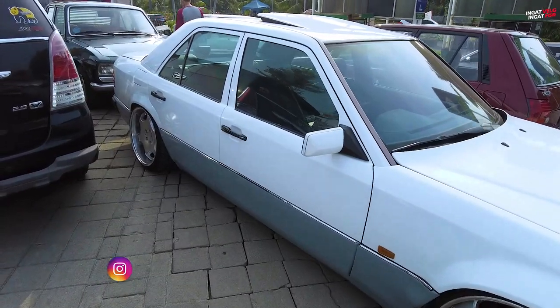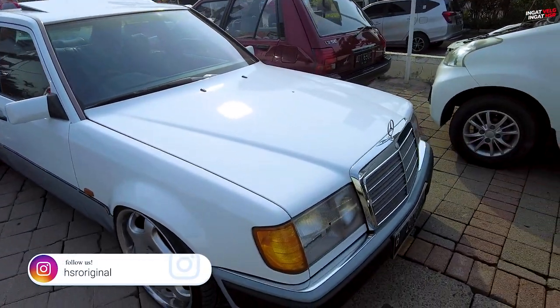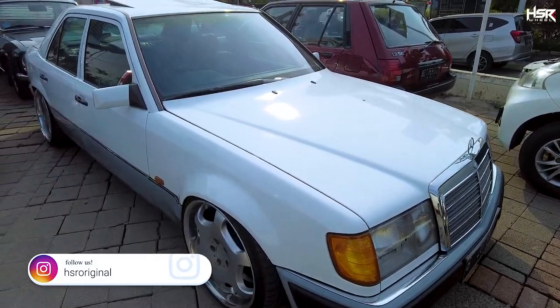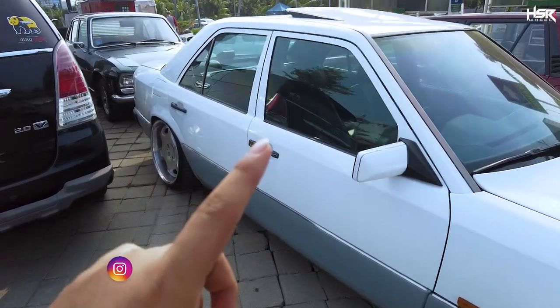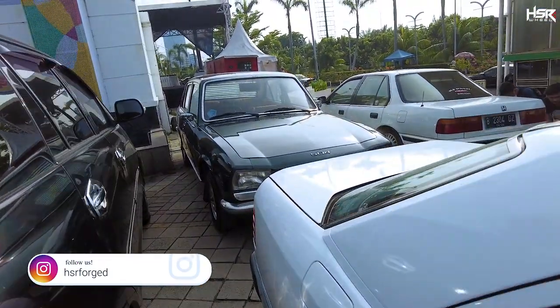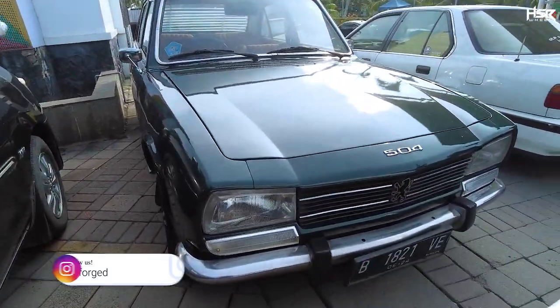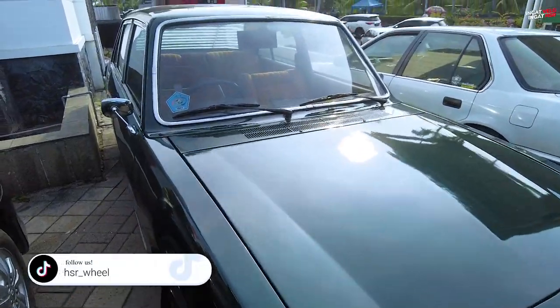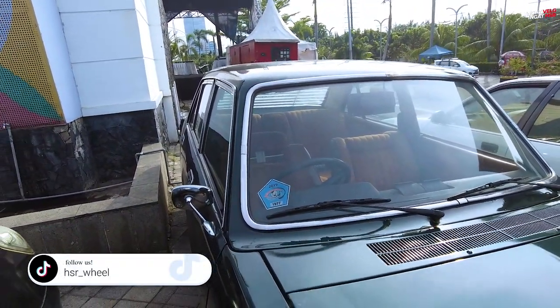Selanjutnya di sini ada Mercy — Mercy apa ya? Kebo ya? Lupa gue nih. Yang pasti ciri khasnya dia itu memiliki two-tone, warna bodi bagian atas sama bagian bawahnya berbeda. Ada Mercy tua juga nih — bukan Mercy ternyata, Fiat. Gokil nih Fiatnya, masih terawat dengan baik ya.